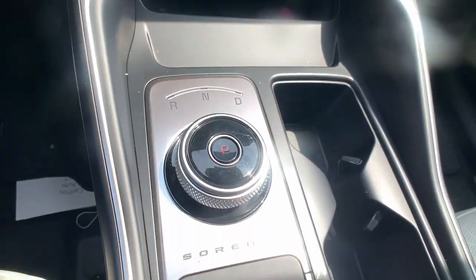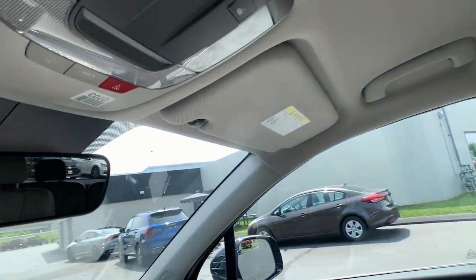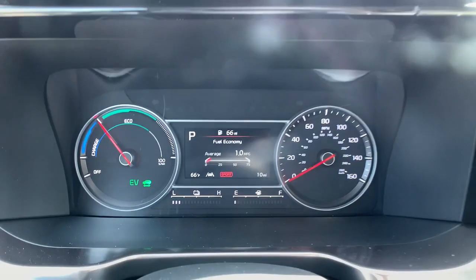Get the best blend of comfort and capability in this passenger-focused Sorento. See for yourself when you take it out for a test drive — our professional staff looks forward to giving you excellent service.